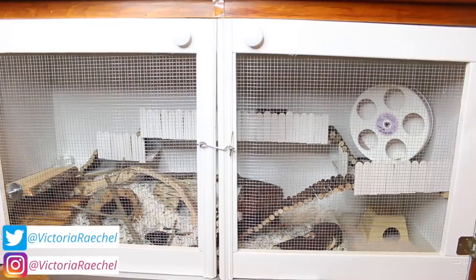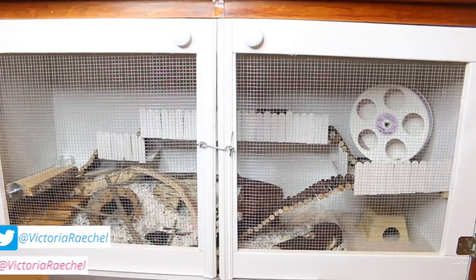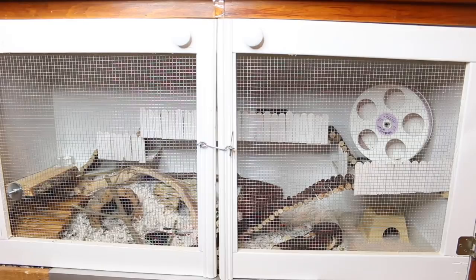Hey guys, so I often get questions about how often do I clean my hamster's cage and how do I clean them? So many of you may know that I actually very rarely do a full clean on my hamster's cage just because it is very stressful, especially if you have large cages. It actually really isn't even necessary to do a very large full clean and removing all of that bedding just isn't necessary.